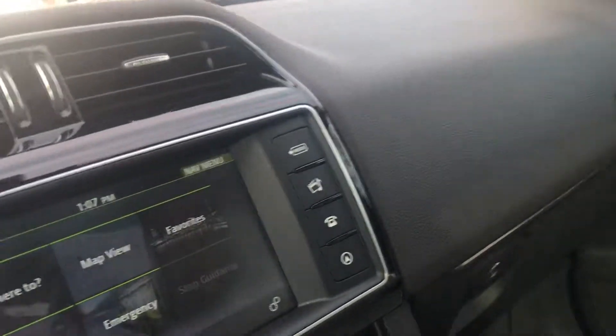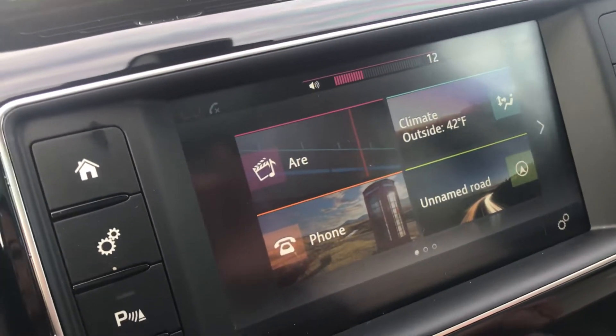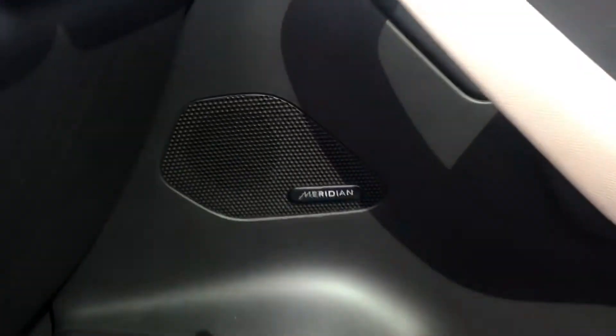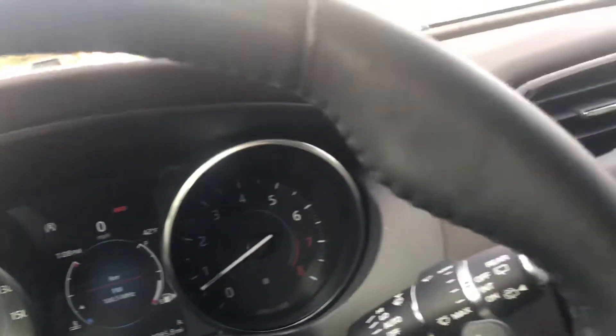You can start the car from your phone. It has a Meridian sound system — Meridian makes sound systems for recording studios mostly, but they have a special contract with Jaguar. There's your wood trim that comes with the Prestige package, instead of metal or plastic.